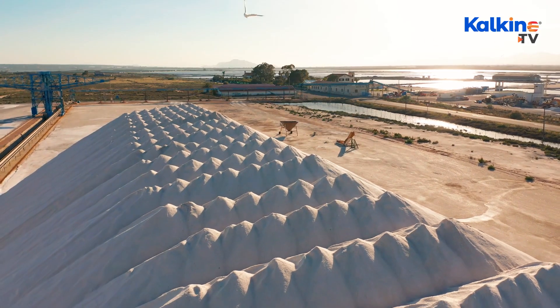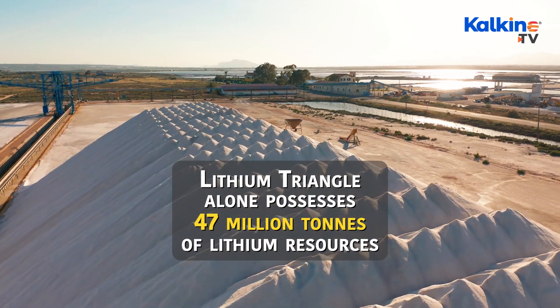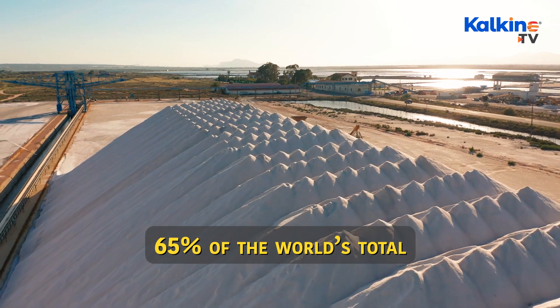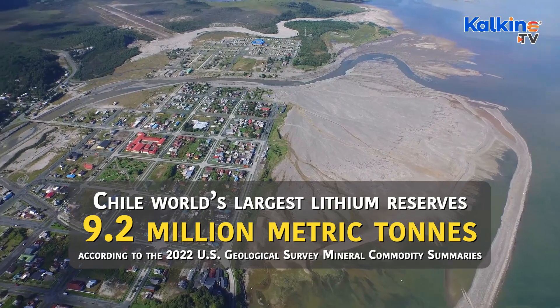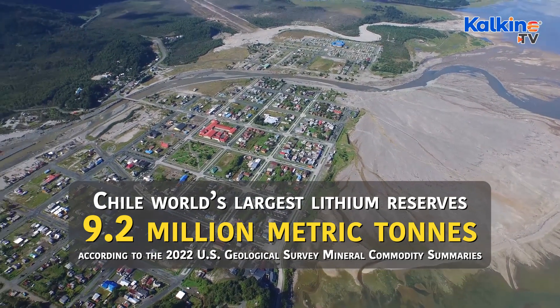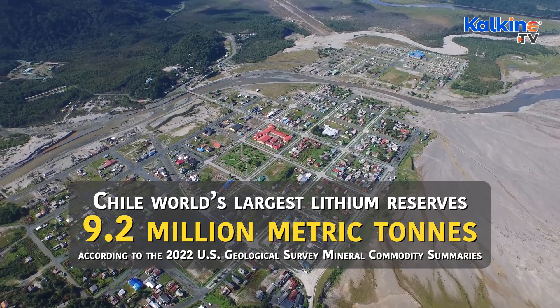According to the U.S. Geological Survey, the lithium triangle alone possesses 47 million tons of lithium resources — that's almost 65 percent of the world's total. Chile contains the world's largest lithium reserves of 9.2 million metric tons, according to the 2022 U.S. Geological Survey Mineral Commodity Summaries.